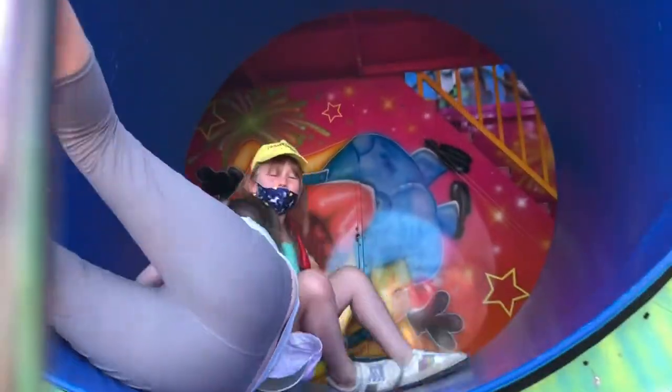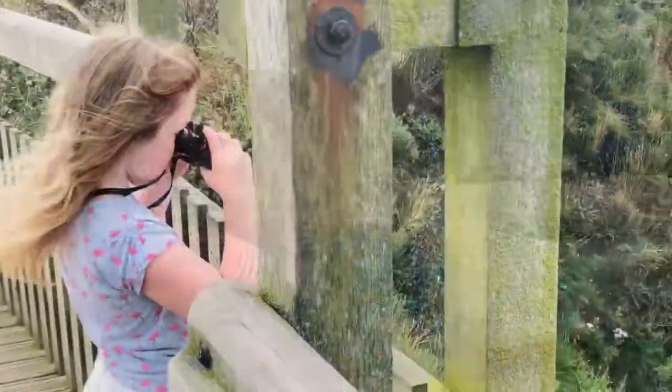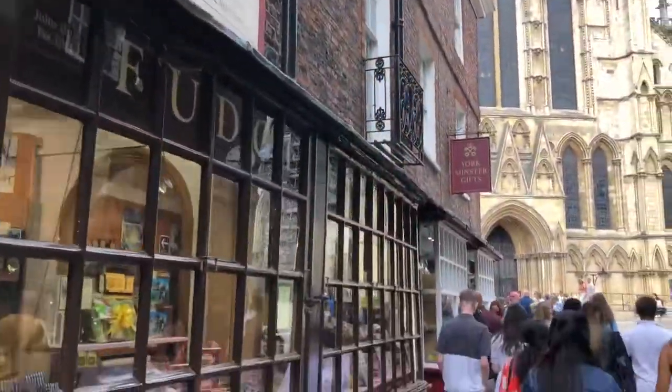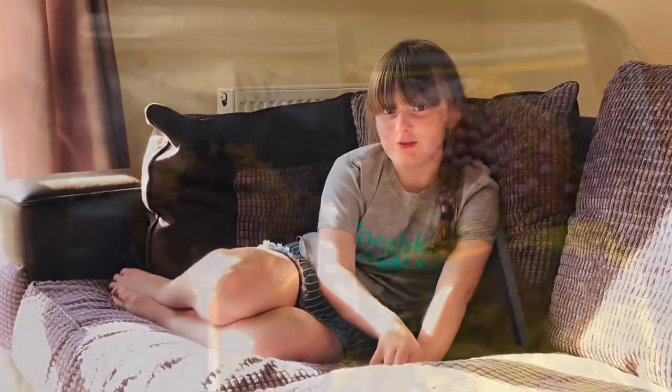I enjoyed the fun fair in Bridlington. The locks and walls are really close by and they're so picturesque. And the birds at Benton. From here you can travel to York and it's really fun because there's so many things to do there — like we went to a chocolate factory and went on tours around the whole place.